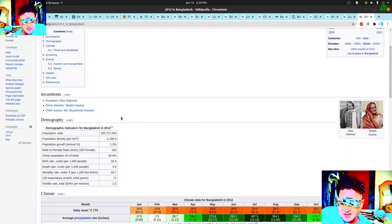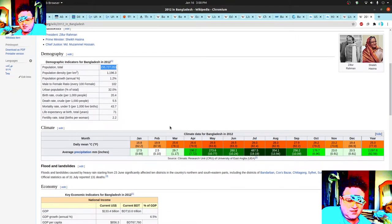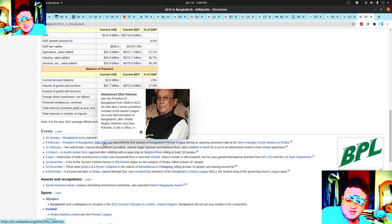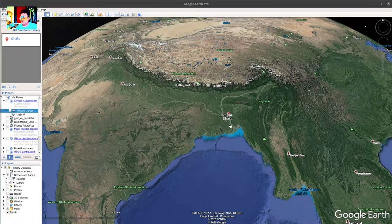Back then the population was 155 million people, essentially half the population of the United States. Interestingly, we got: launched the first session of the Bangladesh Premier League during the opening ceremony, and a journalism question. One thing to think about as a possible solution is looking into news media and reporting.